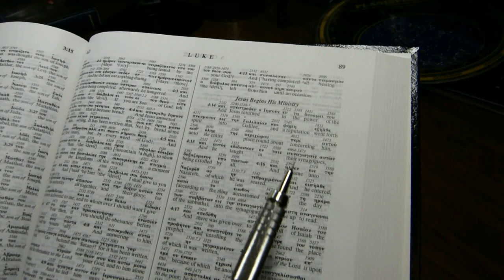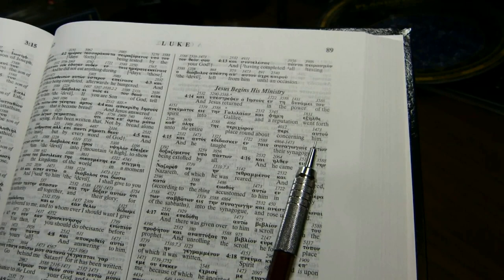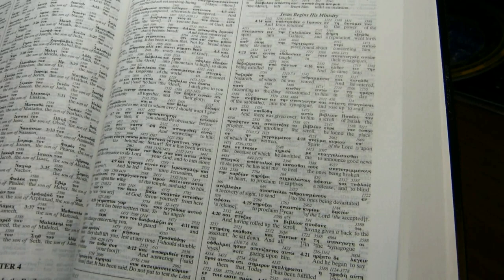In the ABP, pronouns for deity are not capitalized. So here, 'him' and 'he' referring to Jesus are neither capitalized. Words of Christ are in black ink.